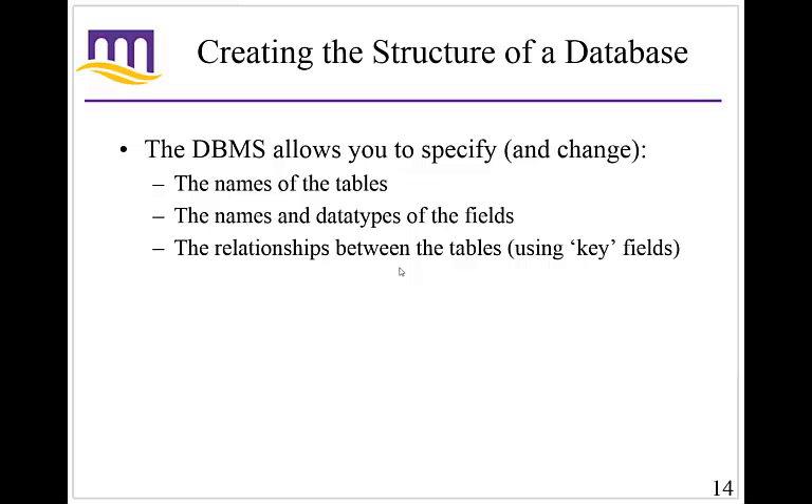The database management system allows you to specify and change the names of tables, the names and types of fields, and relationships between the tables using something called key fields — we'll get more into that in a bit. Essentially, it allows you to create databases through this: if you can create and change the names, the fields, and the relationships between the fields and the tables, you can create your own database.